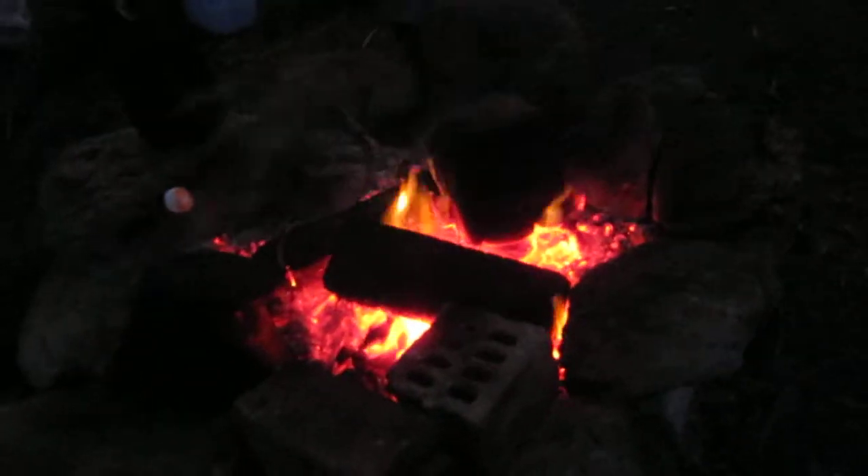Look at this — a boring old marshmallow on a stick and a campfire. That's the good thing. This is my dad's marshmallow. Delicious... awesome... awesome. Smile for the camera.